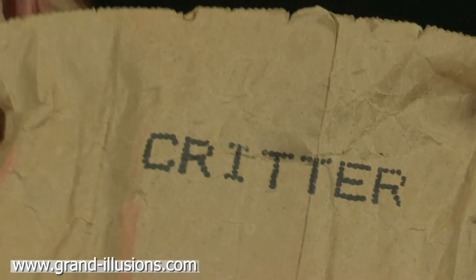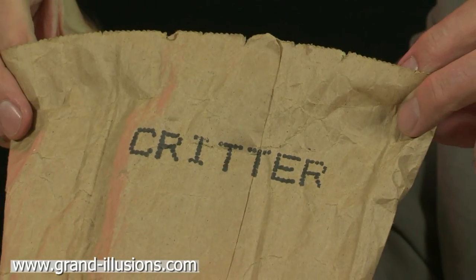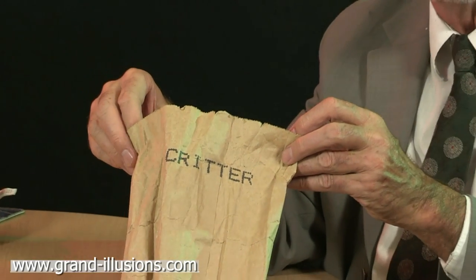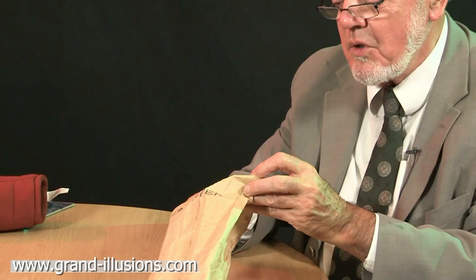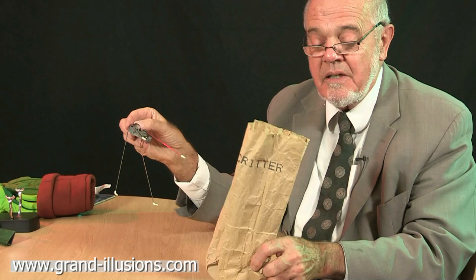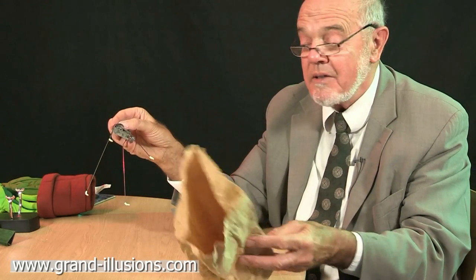Something I found in New York in 1996 — this has now got a number of spin-offs, but this is the original version of this charming South American invention, which is a simple little wind-up mechanism attached in this case to long legs. It's called Critter, with no more packaging than just a paper bag — that's all you had it in.